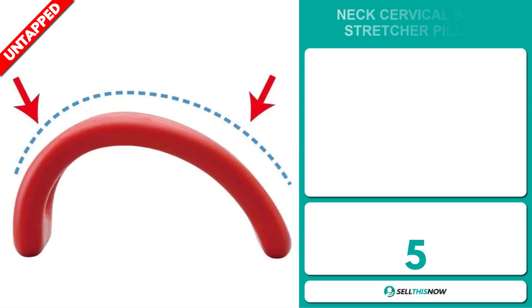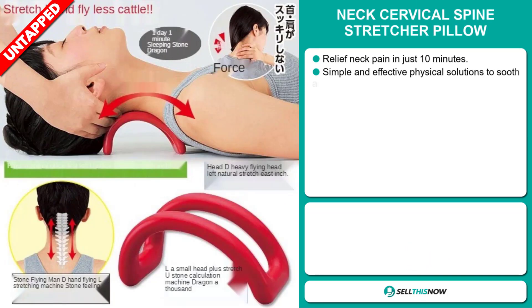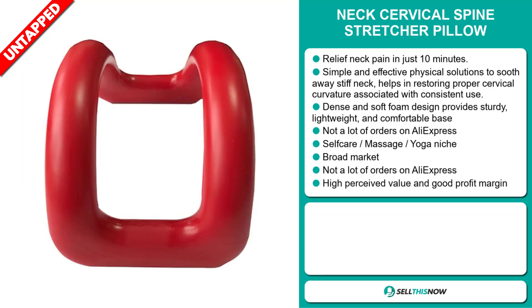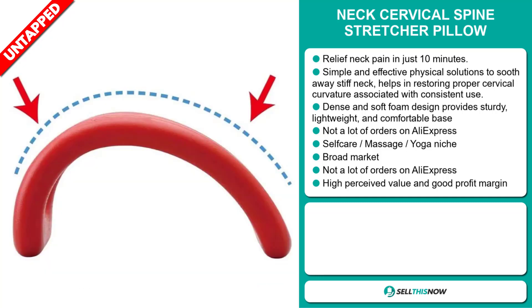Our next product is the NexCervical Spine Stretcher Pillow. This relieves neck pain in just 10 minutes. It has simple and effective physical solutions to soothe away stiff neck and helps in restoring proper cervical curvature with consistent use. The dense and soft foam design provides a sturdy, lightweight, and comfortable base. It has a lot of untapped potential — so far there haven't been many orders on AliExpress, so you could definitely take advantage of this. It falls under the self-care, massage, yoga niche market.